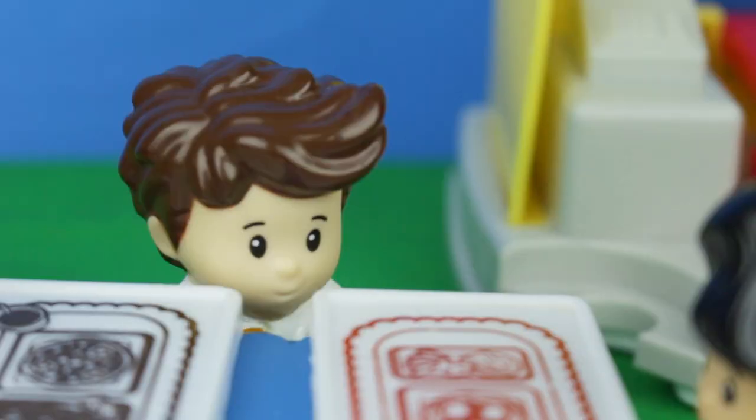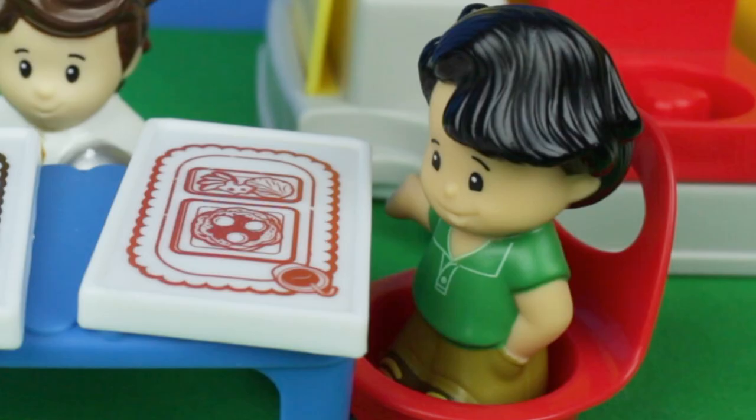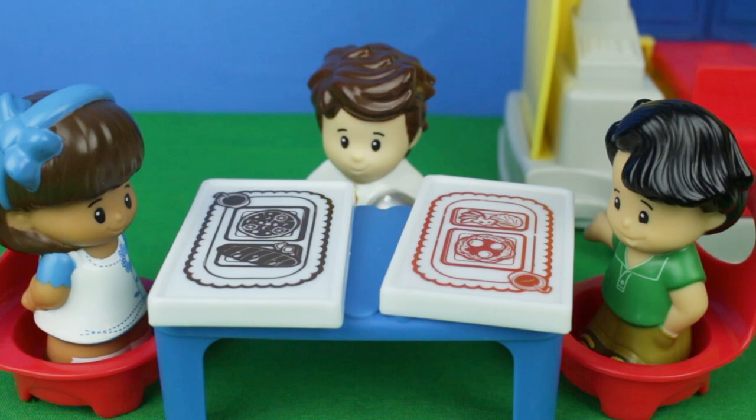Bye-bye. And how is everything? Oh, it's very good. Yeah, my food is really yummy. Well, that's really good to hear.